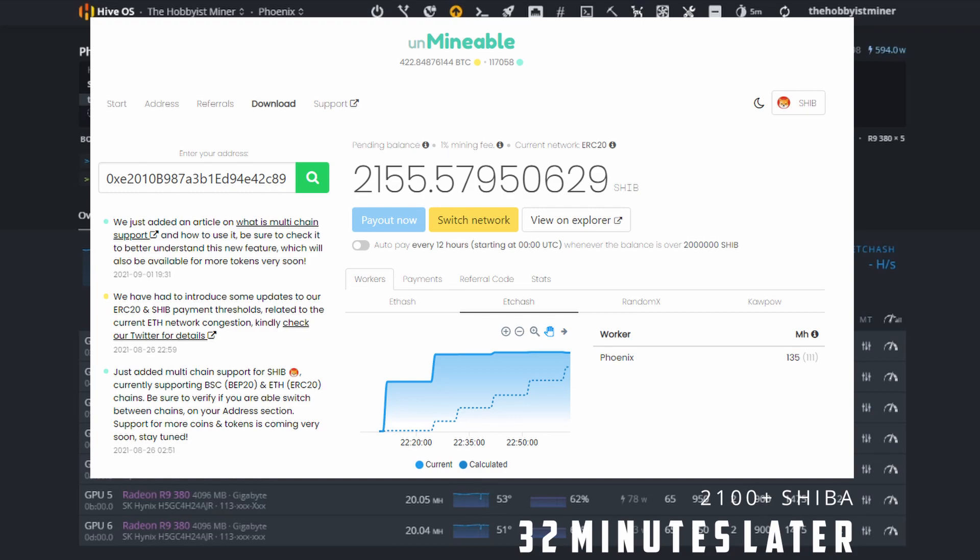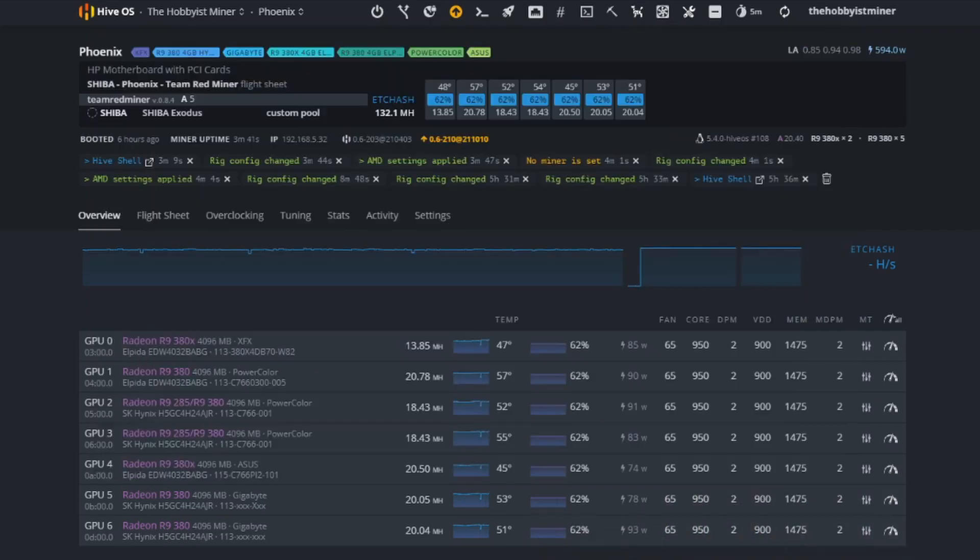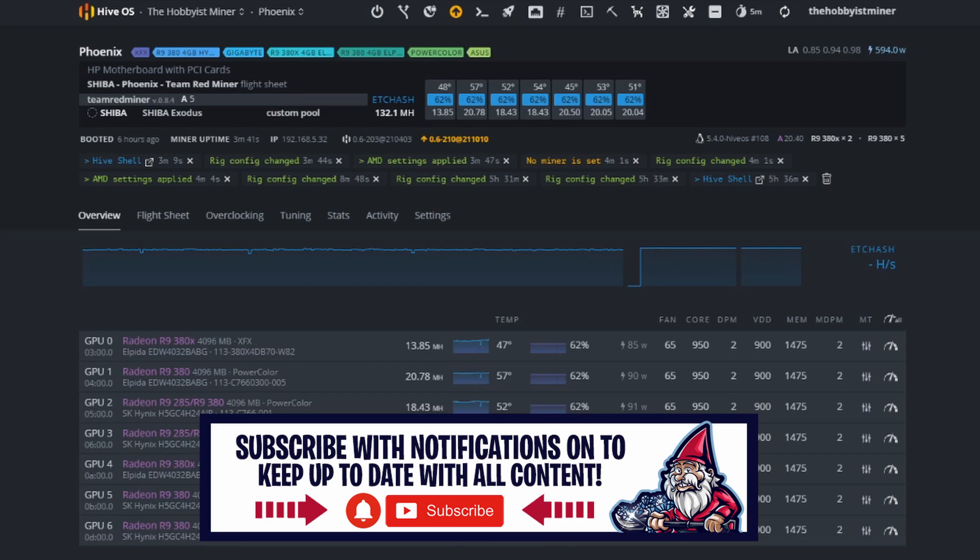That's it for today — we've gone over how to mine Shiba on old GPUs. I'd love for you guys to try this and give me your 12 or 24 hour metrics — what GPU did you use and how much Shiba did you make? If this was helpful, please give it a thumbs up, that helps the YouTube algorithm. If you want to see more content, go ahead and subscribe. See you guys next time — take care.